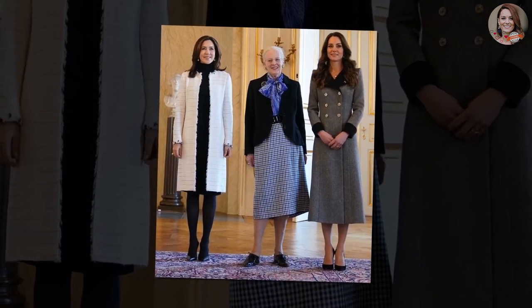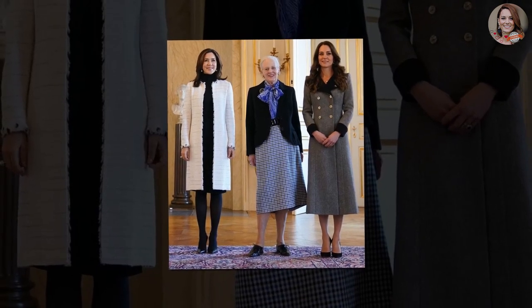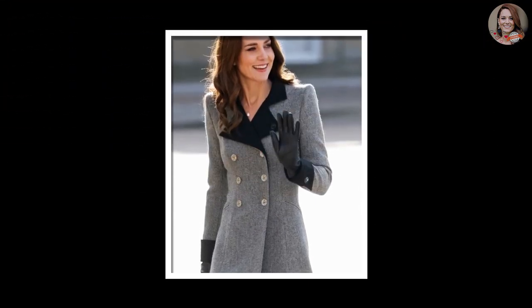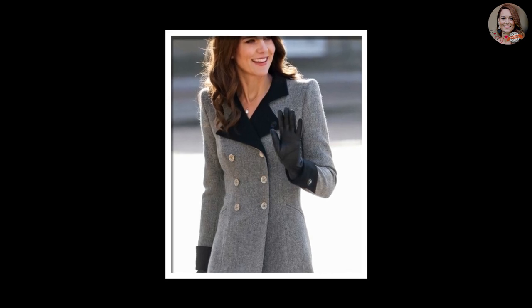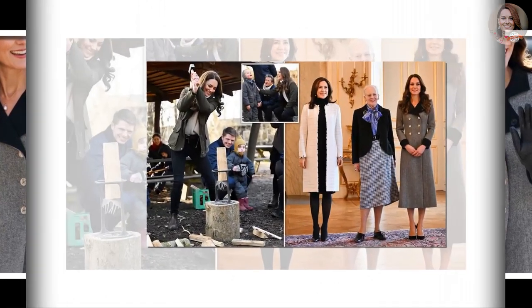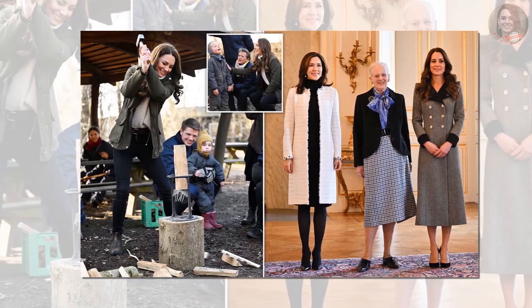The mother of three cut an elegant figure as she met with her two fellow royals at Christian the Forbes Palace, opting for a long-line gray Catherine Walker coat dress estimated to cost in the region of £3,000. While Kate has many double-breasted coats in her wardrobe, this one sported starker features than we've seen her opt for before, with super sharp shoulders being the real highlight along with the dramatic contrast on the black sharp lapels and the sleeve cuffs.